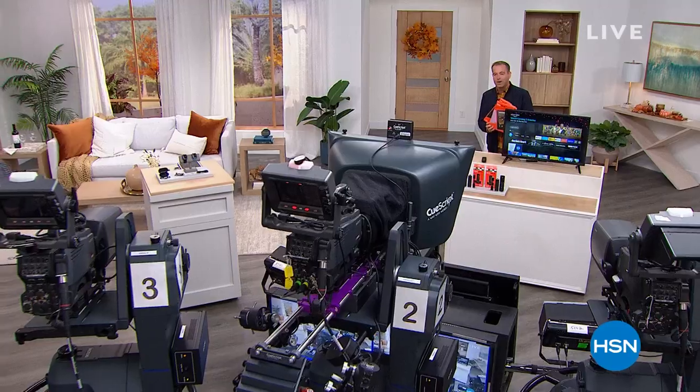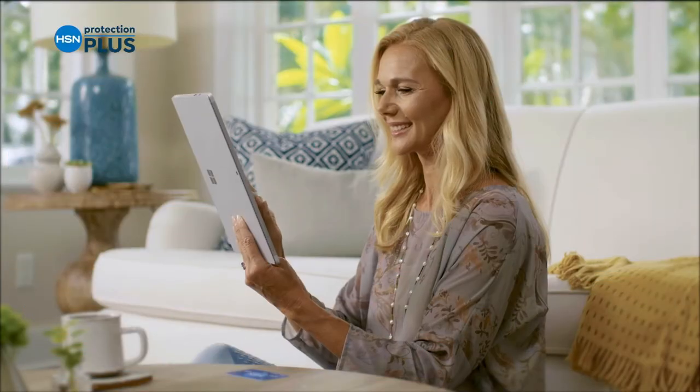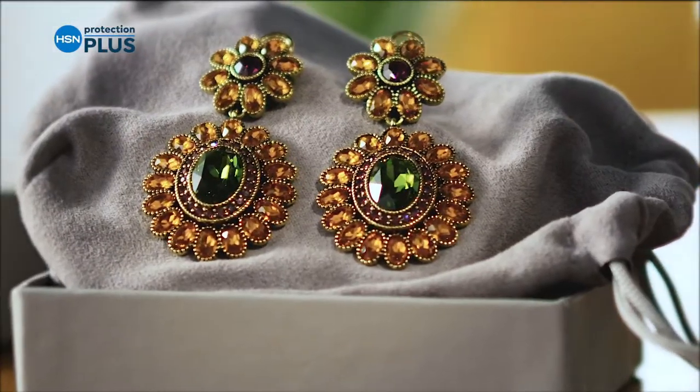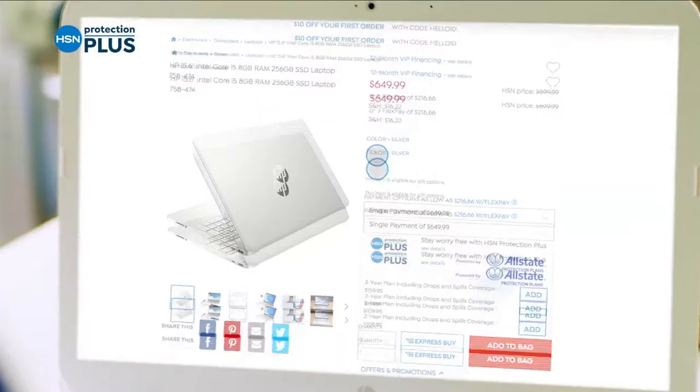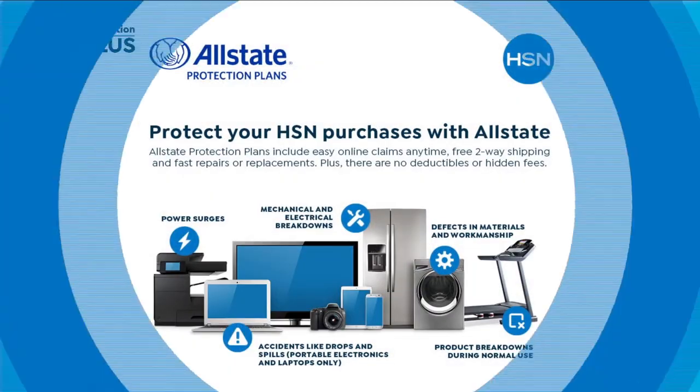On the way next: a new brand to HSN making waves, an amazing value — I'll show you right after this. Worry about one less thing with our Protection Plus plans at HSN. Electronics, fitness equipment, even jewelry can be covered — shop smart and protect your purchase. It's easy to add when you're checking out. Search 'Protection Plus' at HSN.com for more details.